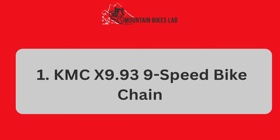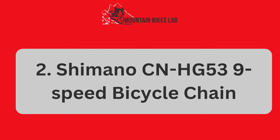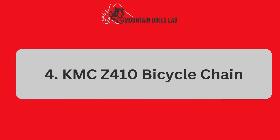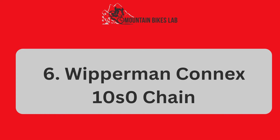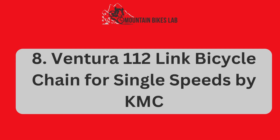1. KMC 99.9 39 Speed Bike Chain. 2. Chiman OC NHG 53 9-Speed Bicycle Chain. 3. S-Sarai MPC 971 Chain 9 Speed. 4. KMC Z410 Bicycle Chain. 5. S-Sarai MPC 1051 Chain. 6. Wipperman Conic Sten Zero Chain. 7. Schwinn Bicycle Chain. 8. Ventura 100 and Welvelink Bicycle Chain for Single Speeds by KMC. And some related matters.